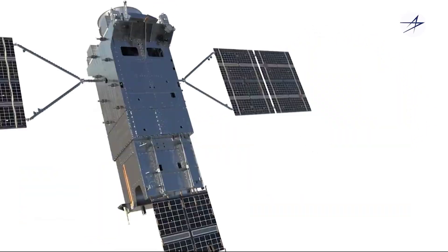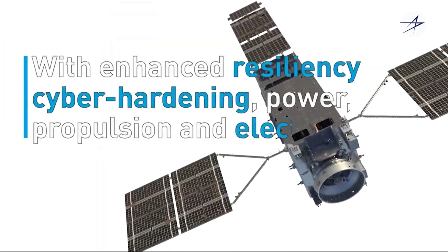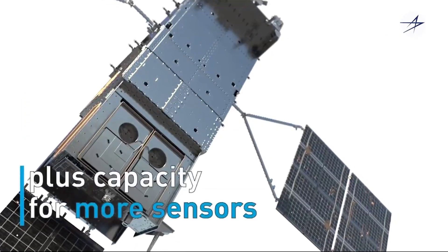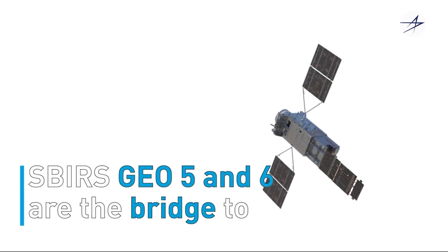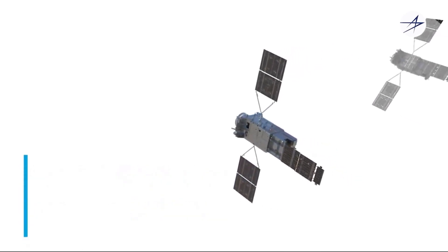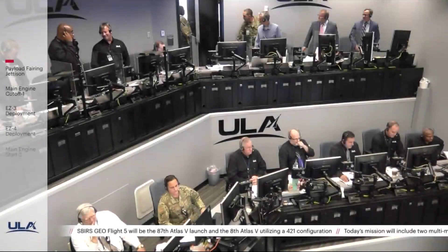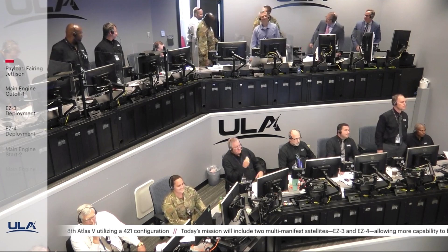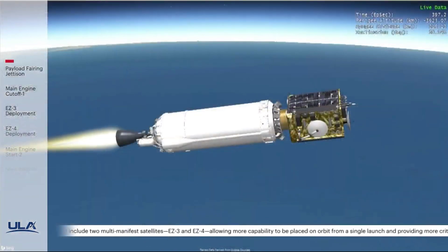We'll be right back. Last week, I had the opportunity to talk with Lockheed Martin's Melanie Young about the incredible capability SBIRS 5 brings to the constellation. Let's take a look at our conversation.